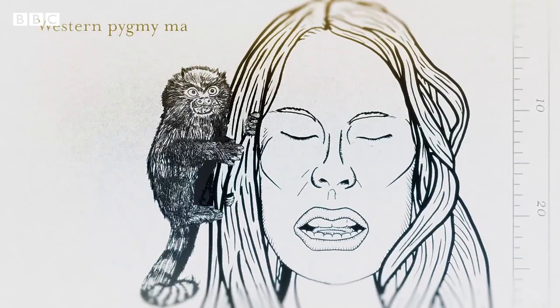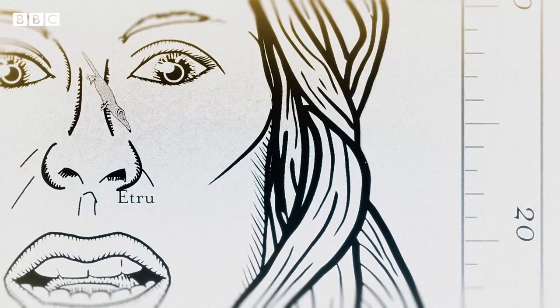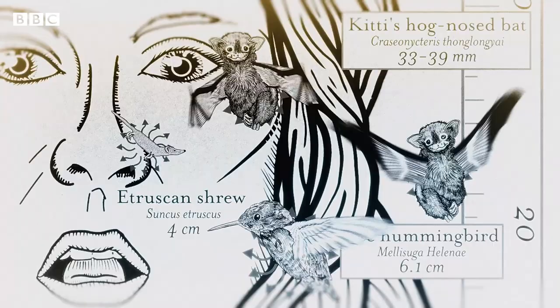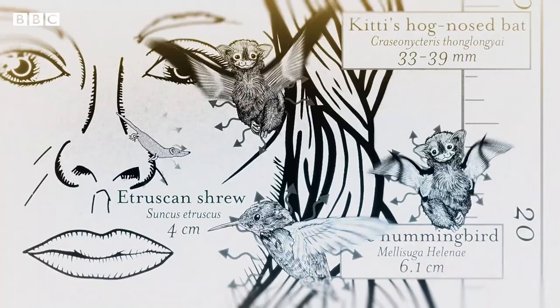We could fit the smallest monkey, the pygmy marmoset on here, an Etruscan shrew, the lightest mammal here, maybe even a couple of bumblebee bats and a bee hummingbird. Mammals and birds don't get any smaller, as they're warm-blooded animals, and heat loss becomes a real problem when you're this small.